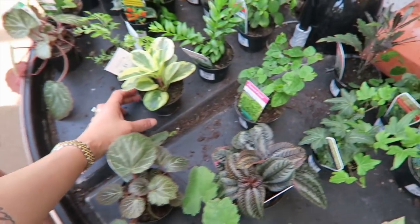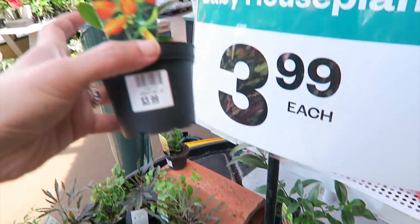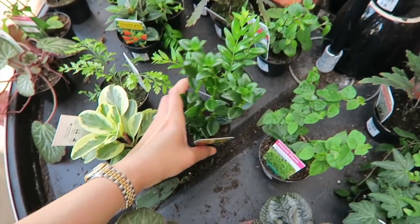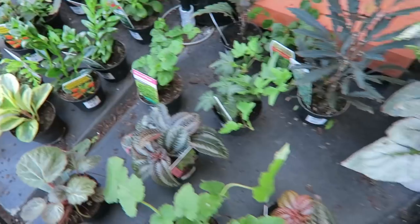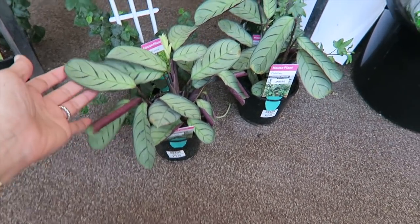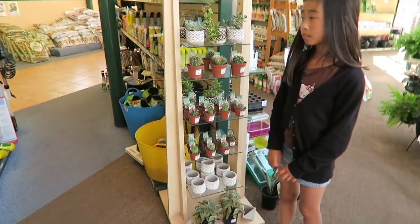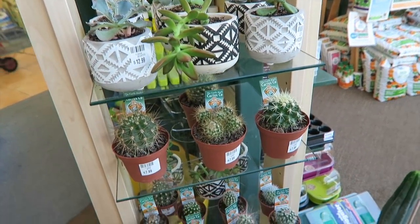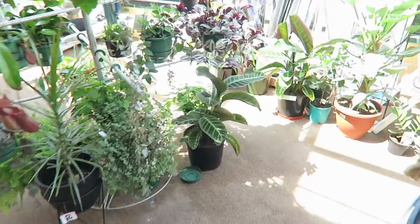Climbing fig - I already got this two weeks ago. And what are these? Golden... a goldfish plant, I'm not sure. This is a goldfish plant. What is this? Mother of thousands. Oh, this is Calapia. I got the spider plant already, I got this. Oh, they also have cactus here.